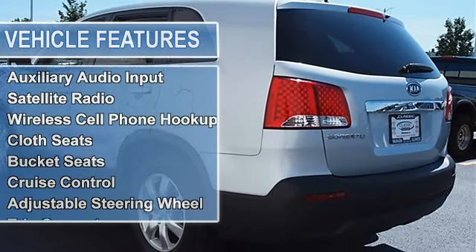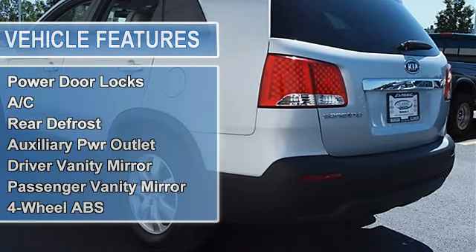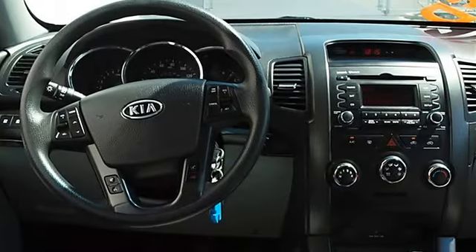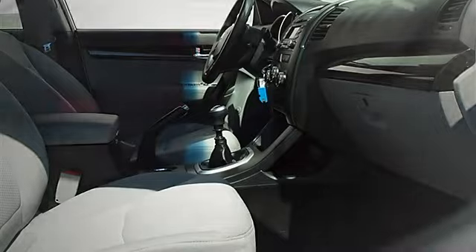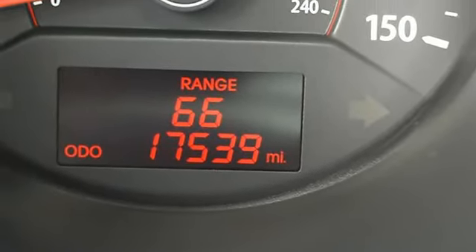Power driver mirror, power passenger mirror, intermittent wipers, variable speed intermittent wipers, AM/FM stereo, CD player, MP3, auxiliary audio input, satellite radio, wireless cell phone hookup, cloth seats, bucket seats, cruise control, adjustable steering wheel, steering wheel audio controls.